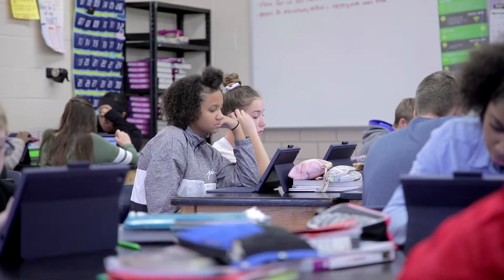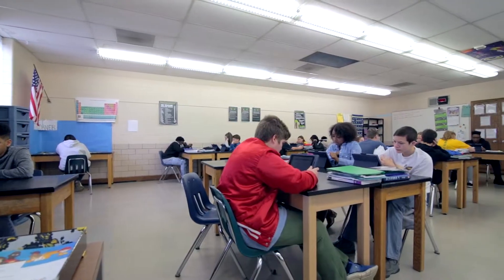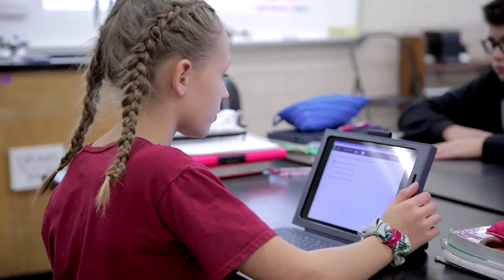I really liked the ability to create questions that students had to manipulate rather than simply answering A, B, C, and D. Edulastic has made it really easy for us to give out assessments.